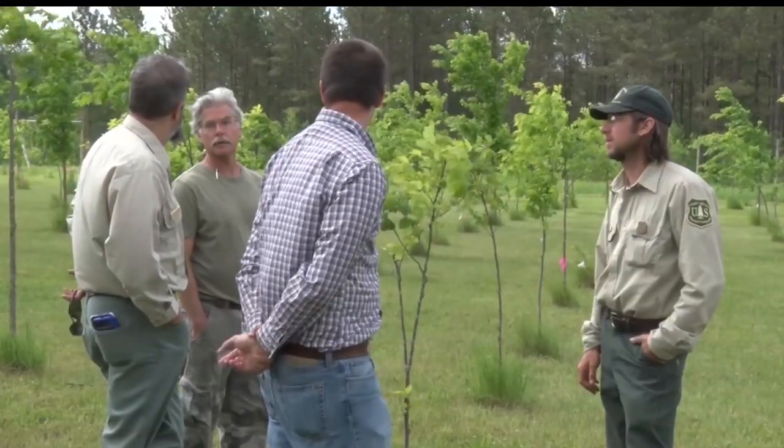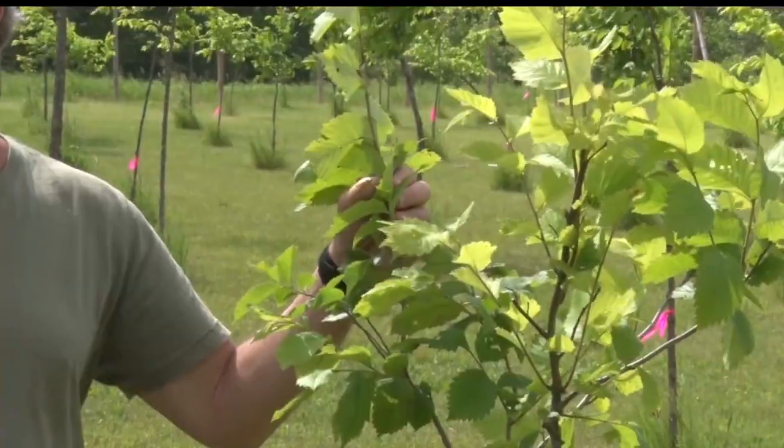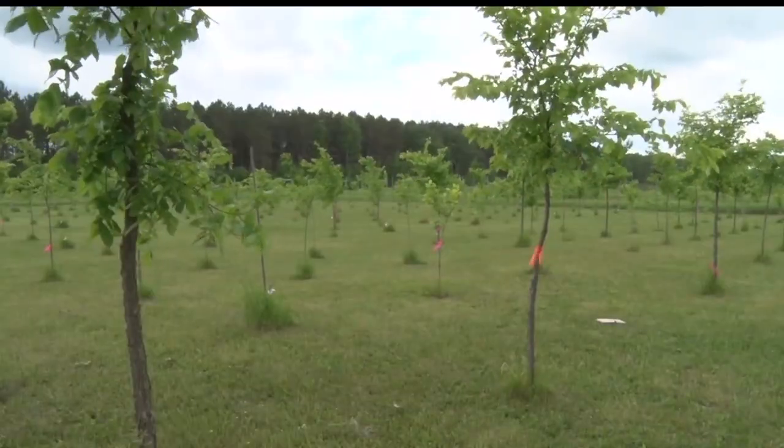Without trees present, that site will just flood and we'll probably get grass and shrubs there on those sites. They met with a team from Ohio to answer the question: if we lose the ash, what can we get onto the forest that will provide the ecosystem services that the forest is looking for? They came back to the elm.